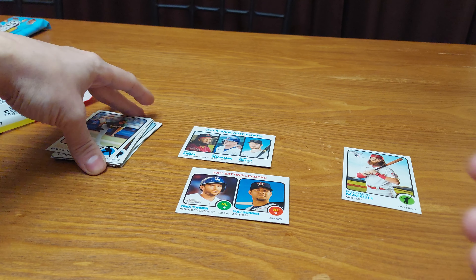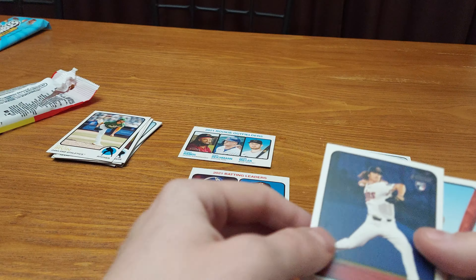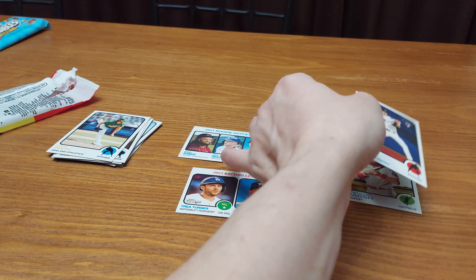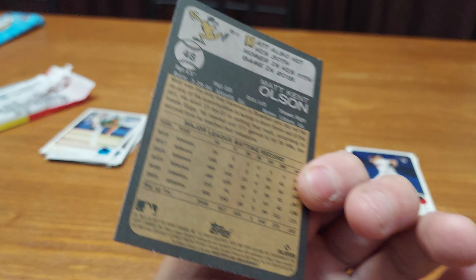Joe Ryan — I collect him, so he'll be penny-sleeved. Not a short print. Matt Olsen. Oh, I got an insert!